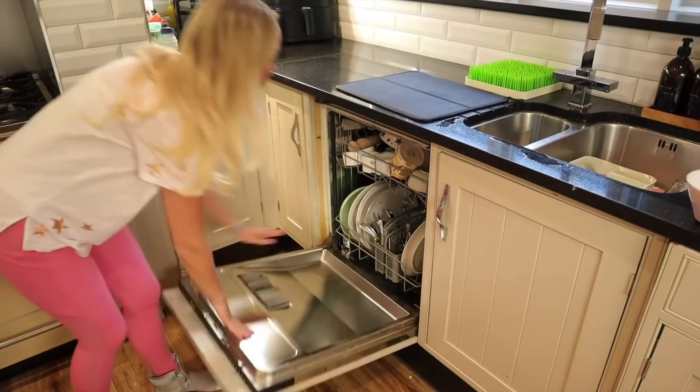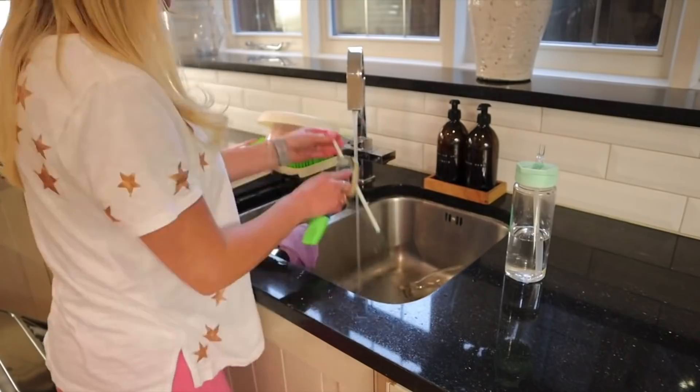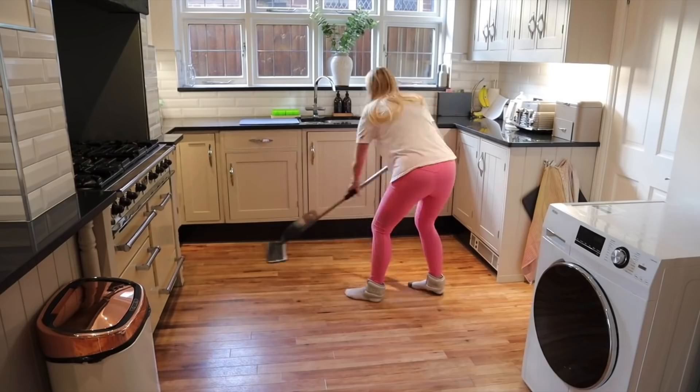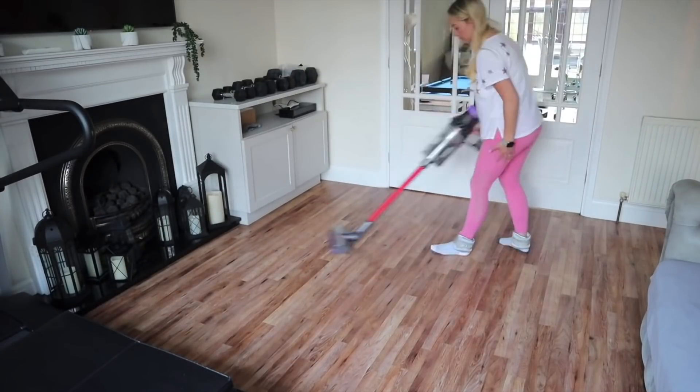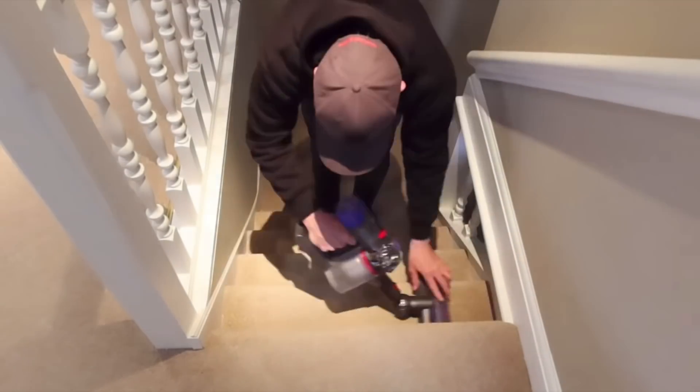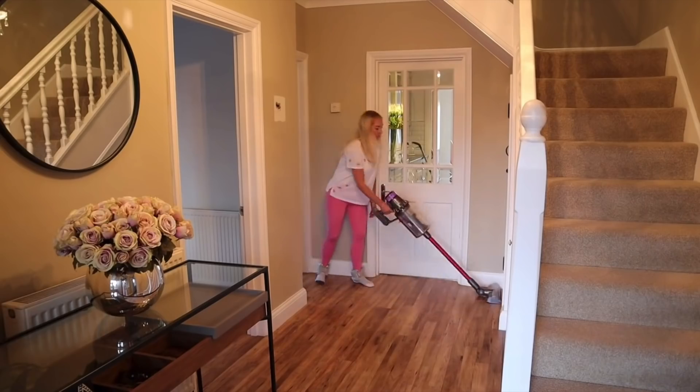My next tip leads on nicely from the last one — have a good morning and evening cleaning routine. I don't mean you have to do loads of cleaning at each time, but I like having certain tasks I do at each point. In the evening, I always put the dishwasher on last thing, and then first thing in the morning I put it away. In the morning I also always put on a load of laundry, tumble dry during the day, and put it away in the evening. By making it part of your routine, it becomes a habit and doesn't feel so heavy. I'll link our morning and evening cleaning routine videos in the description — it's nice to have those systems in place.